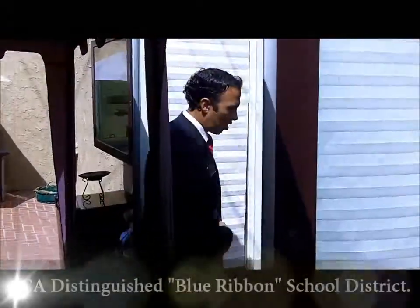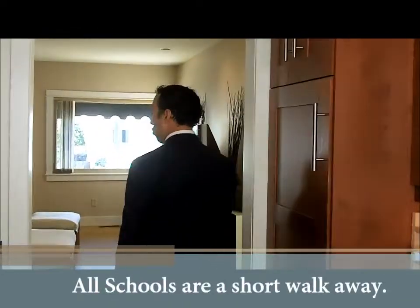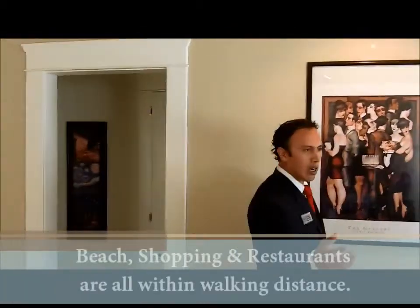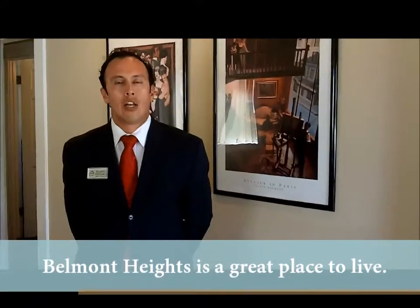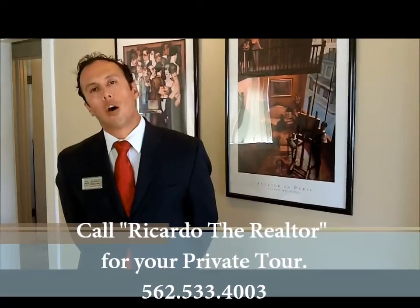The school districts here are Blue Ribbon, award-winning. We have fantastic schools — the elementary school Lowell down the street, Rogers down the street as well, and Wilson High School, which are all Blue Ribbon California distinguished schools. We have shopping just a couple blocks away. The beach is about a half a mile away, and it's just an incredible area to live. The community is fantastic — everybody loves to live here. It's basically a beach lifestyle. The Belmont Heights area also affords you more space for parking. You have a long driveway on the side of the house where you can fit two or three cars along with your one-car garage.